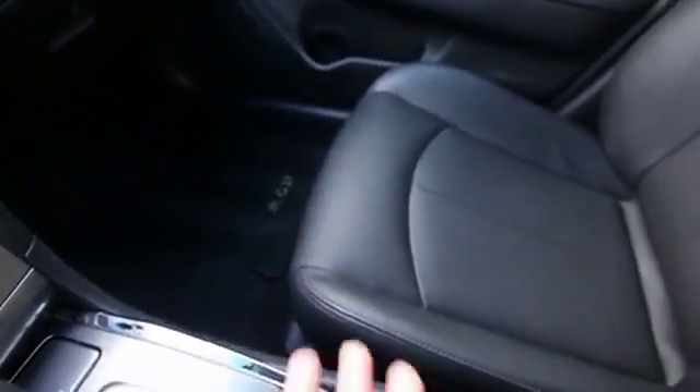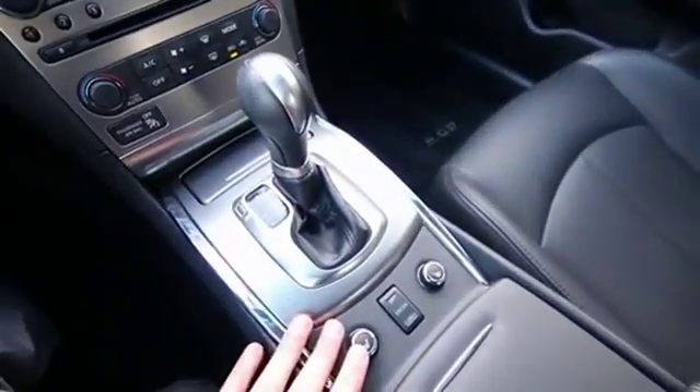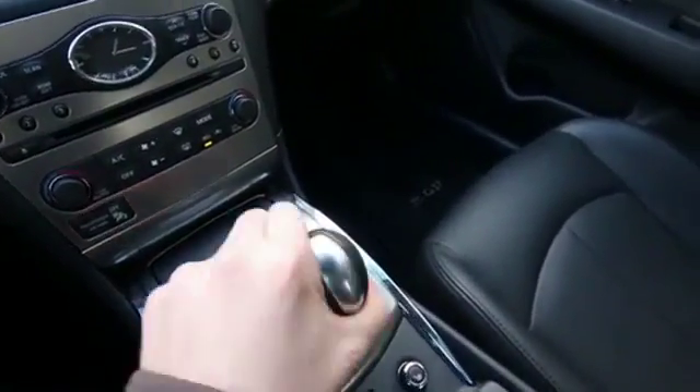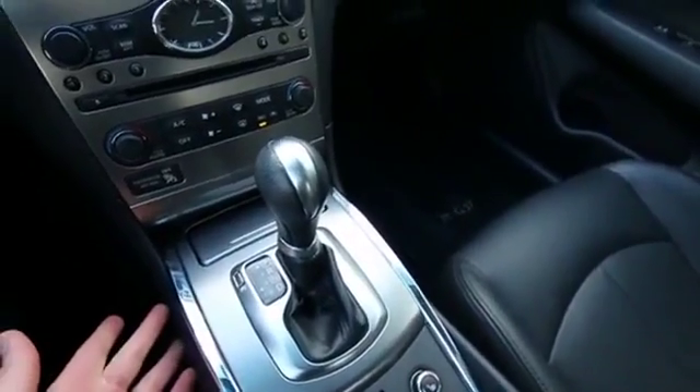Very nicely equipped with features. Beautiful leather interior, power and heated front seats, 7-speed automatic transmission with rev-matched downshifting when you put it in the manual shift mode. And those 7 forward gears help with performance and acceleration and they also help with fuel economy.